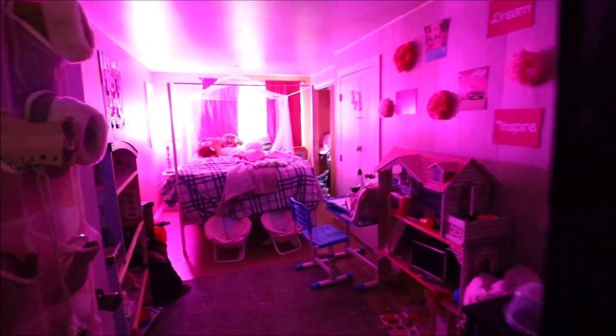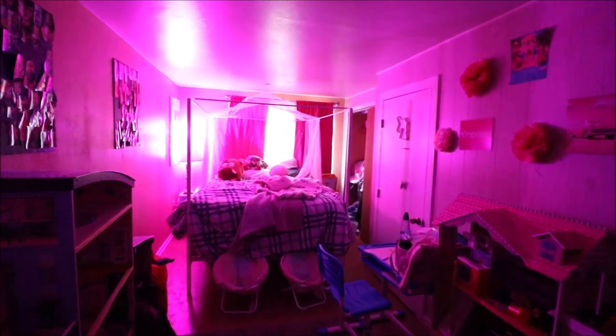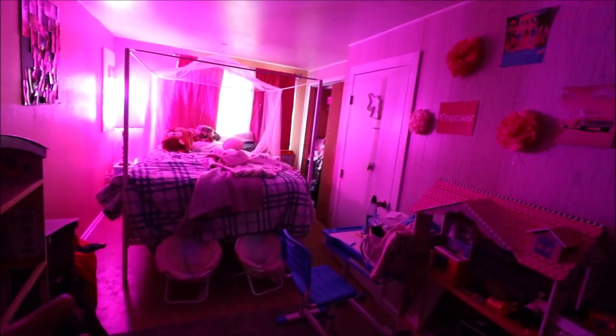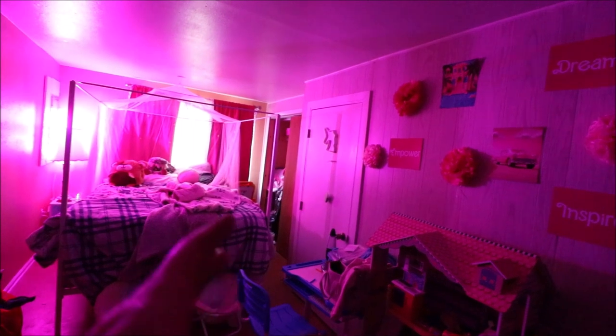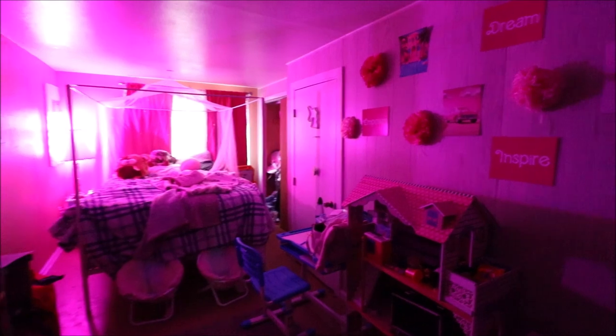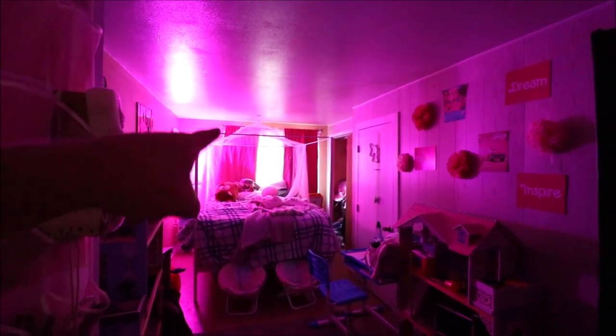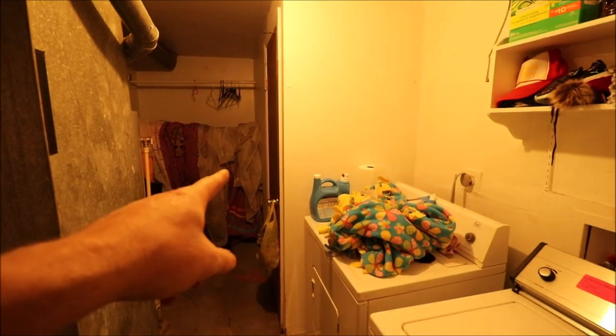Most of the lower level has sheet linoleum as well. This is bedroom number three — good sized. It looks a little pink from the light, but the paint is the same yellowish cream as upstairs. There's a closet over there and two doors to get into this bedroom. There's also a new window back there.